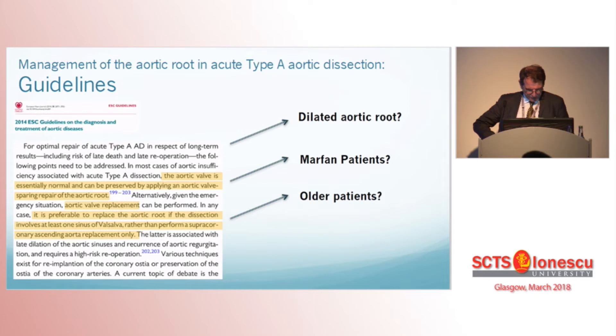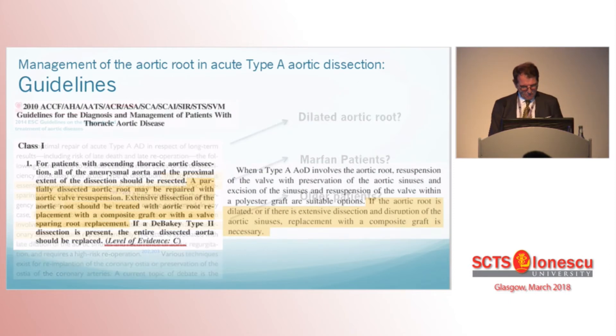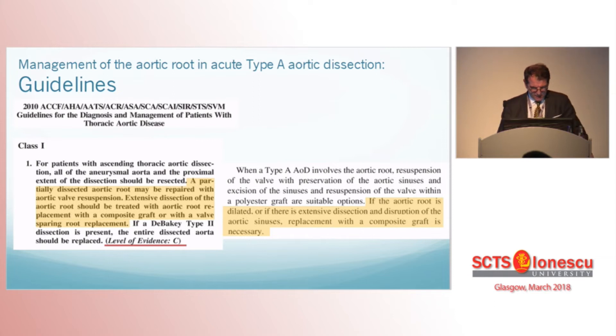Several settings are not specifically addressed: many dilated non-dissected roots, Marfan patients, or older patients. The 2010 American guidelines, also with a level of evidence C, state that a partially dissected root may be repaired, except in the case of extensive dissection which should be treated with root replacement. Moreover, in the setting of a dilated aortic root, replacement is also recommended. We can see the current guidelines address the issue only partially, and that further and more recent investigation is required.